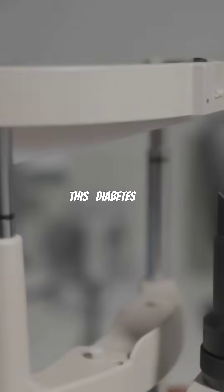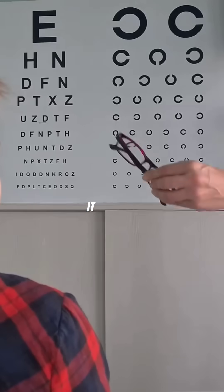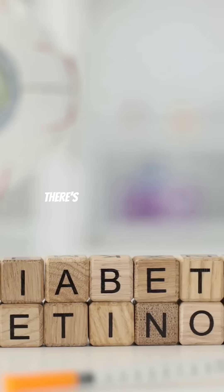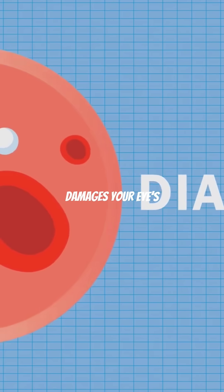You won't believe this. Diabetes can actually lead to blindness. Let's dive into how it happens. First off, there's diabetic retinopathy. High blood sugar damages your eyes' blood vessels.